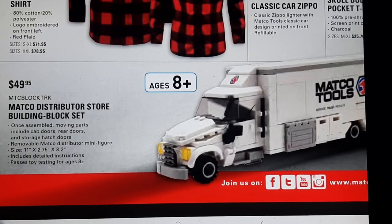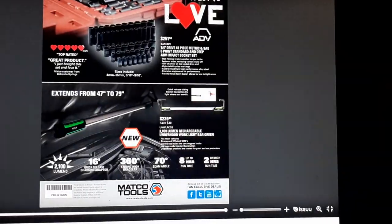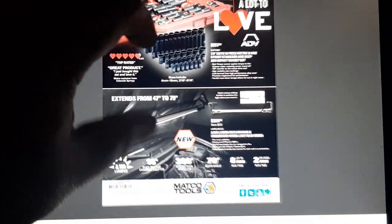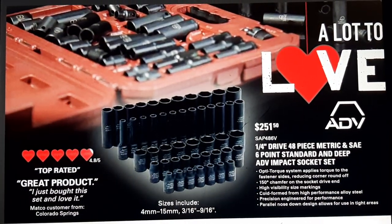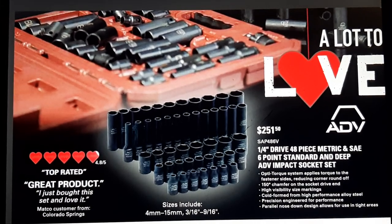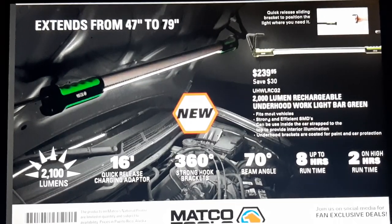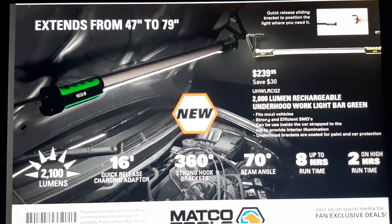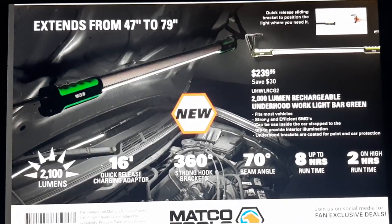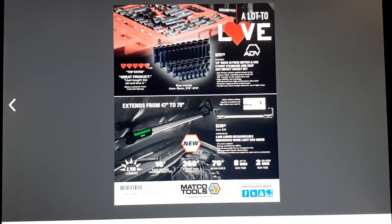We've got Matco merch including dog collars in small, medium, and large, plus a Matco distributor store building block set for ages eight and up — that means I'm in! On the back to wrap it up: the ADV master set for $250 or $150 — I actually have this set, paid about $400 for the quarter inch, and I really like it. An underhood light at $239.95 with 2000 lumens rechargeable, and 2100 lumens for the 16-foot quick release version extending out to 79 inches — great for reaching around Ford Super Duty hoods. That's the video — Matco tool flyer number three 2021. Like, comment, share, subscribe, ring the bell — keep your hands dirty and your money clean!